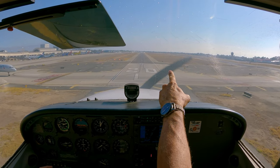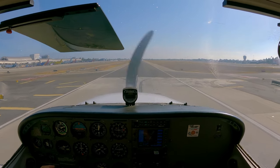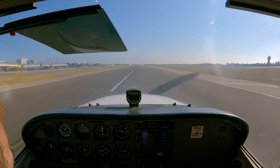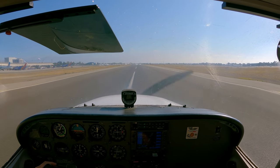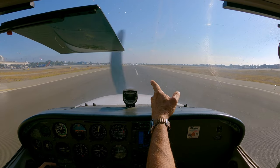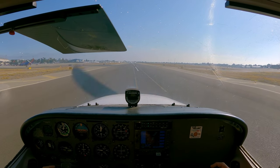The guy in front of you said he was going to go around. The tower didn't say that. He said his tail number and he said 'going around,' which he really wasn't — he did a touch and go.